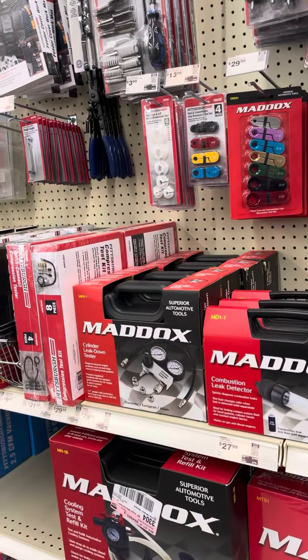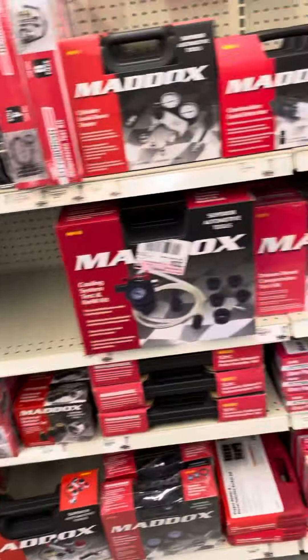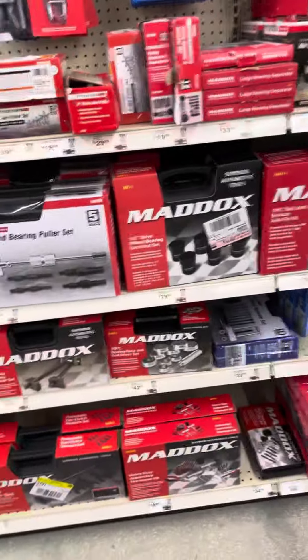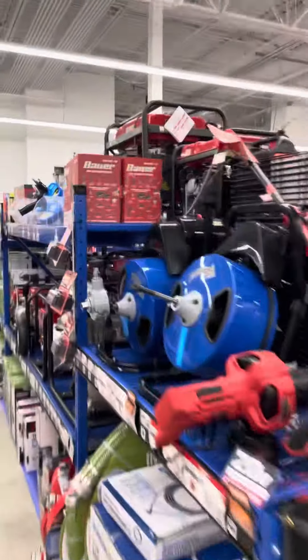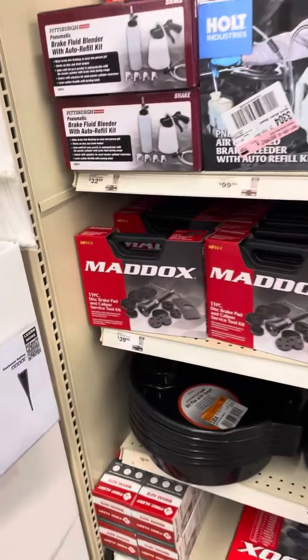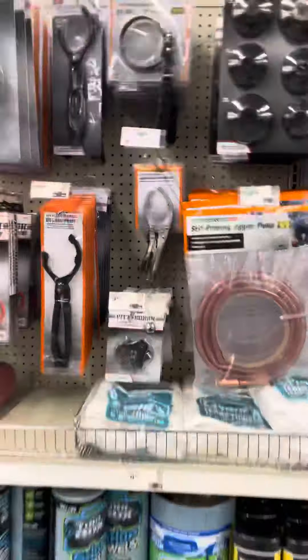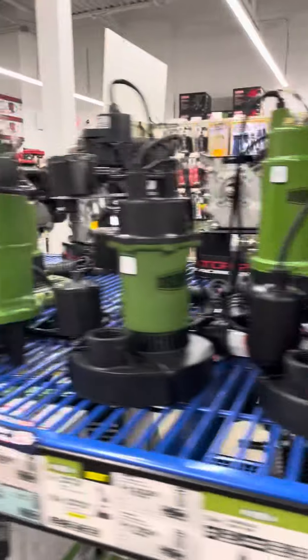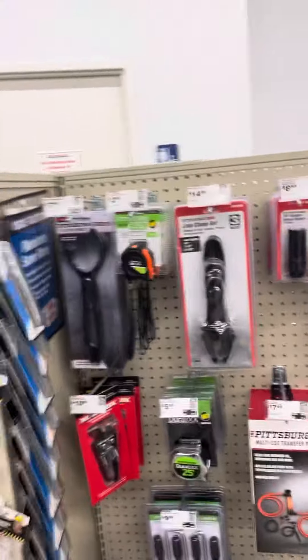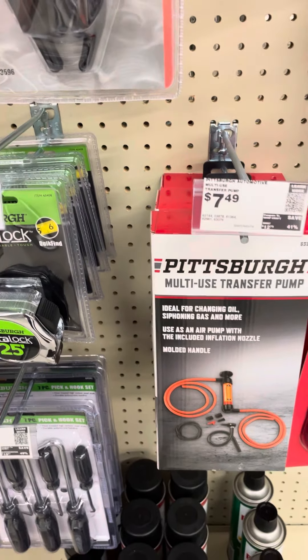So everything here — they've got some generators, oil pans. I'm telling you, if you need something, AutoZone or Advanced Auto don't have nearly as much as this store. Everything — water pumps, ratchets.